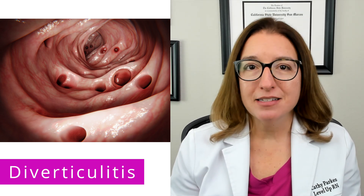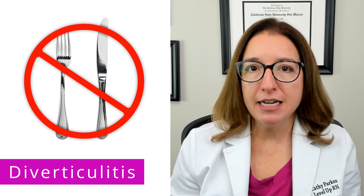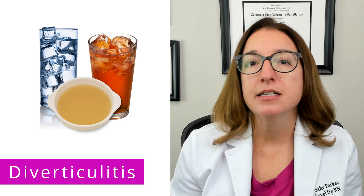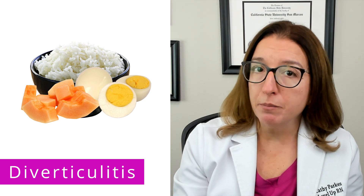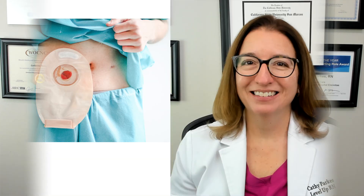In terms of nutritional guidance, during an acute exacerbation of diverticulitis, NPO then a clear liquid diet is typically recommended to help rest the colon. Once symptoms improve, solid foods can be added back in, starting with low-fiber foods. And then once symptoms resolve, high-fiber foods should be gradually added back into the diet. Ongoing, patients with diverticulosis are typically advised to consume a high-fiber diet.